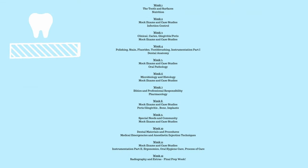There are modules, live classes, class recordings, mock exams, and case studies. This week is week eight for us. We are going over ethics and pharmacology, and this week is the mock exam practice on that.